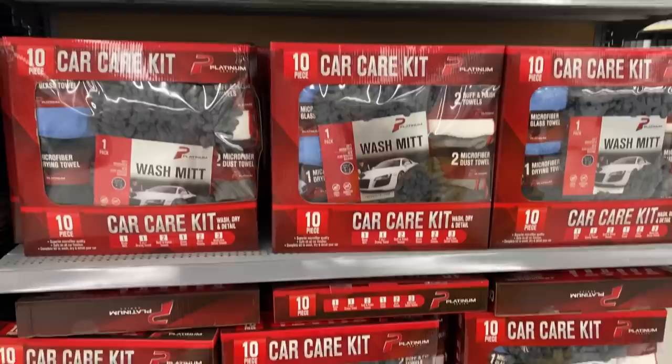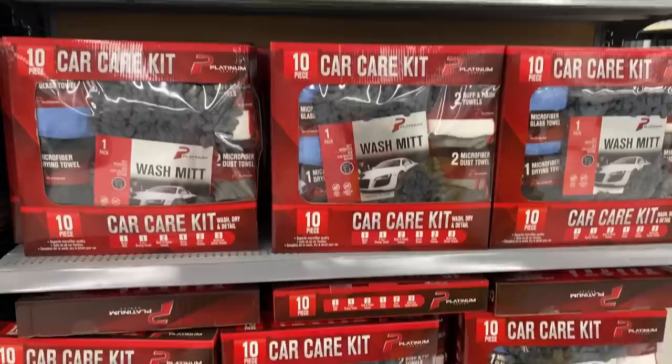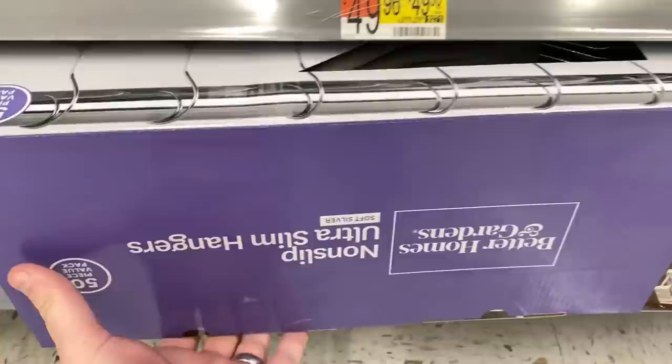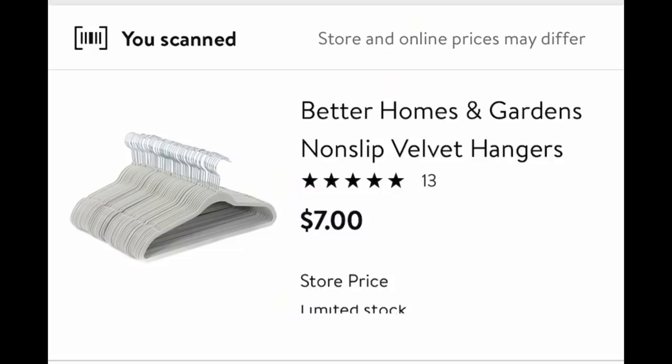These car cleaning kits are as low as $1 — scan them at your Walmart, because anything that's like a gift set type of thing, they're replenishing it for Christmas to make the Christmas version. This Pioneer Woman pan set is $20 less when you scan it with the Walmart app — secret hidden clearance. Watch catch-all areas in your Walmart. These velvet hangers are only $7 when I scan with the Walmart app — secret hidden clearance.